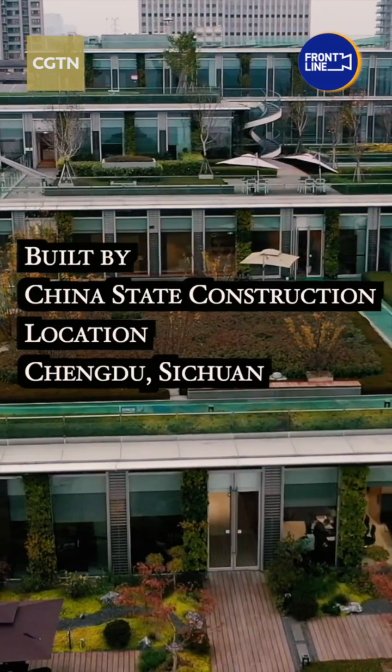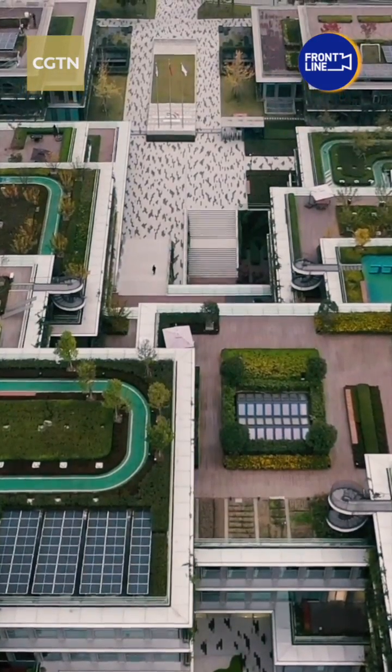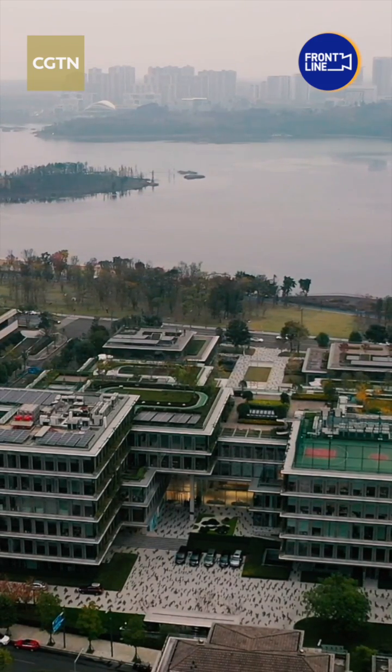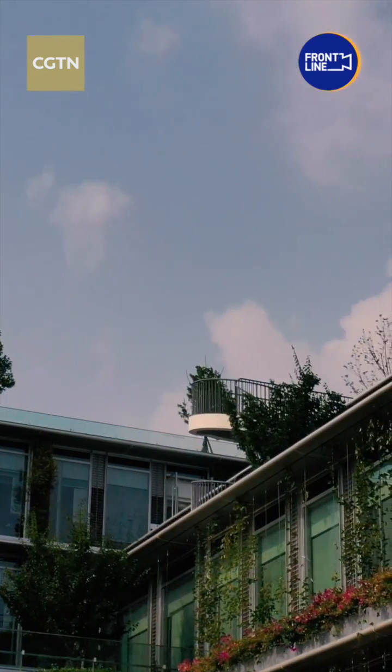This is an office complex with a carbon footprint close to zero — the first such construction in southwest China's Chengdu City. The square shapes and elevated building structure perfectly blend with the landscape. The roof gardens and environmental technologies have made the building highly energy efficient.